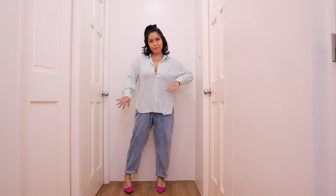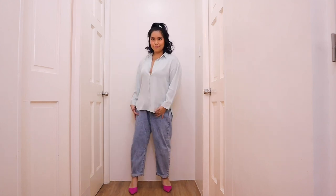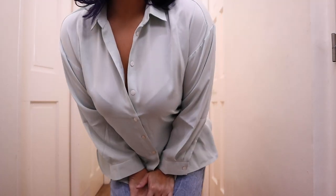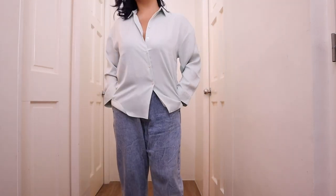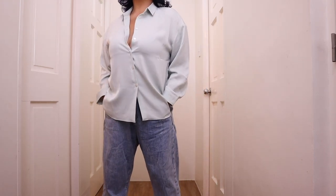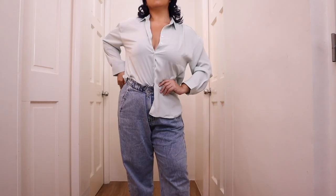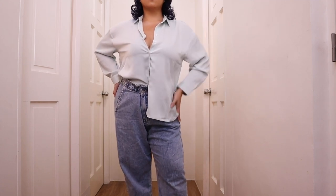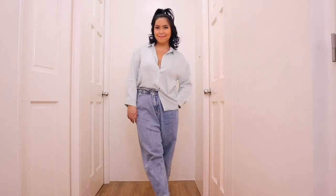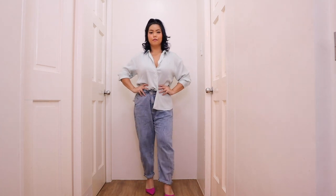Another item you can pair with the Tayla paper bag waist jeans is the Daniela satin relaxed shirt. I have it in the shade mint and it goes so perfectly with my hot pink heels — or actually you can wear this outfit with sneakers, it's all up to you. This is such a versatile piece that you can actually style in so many different ways. Here I'm just wearing it as it is, but you can also pull up the sleeves or even tuck one side into your Tayla paper bag waist jeans. You can do a very casual outfit or dress it up with some heels and do a little bit of styling with the top.